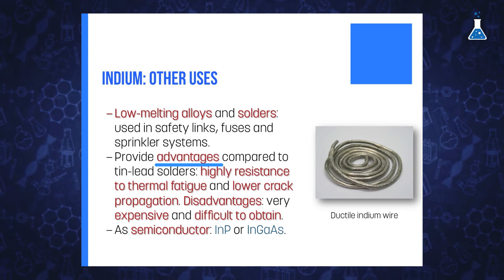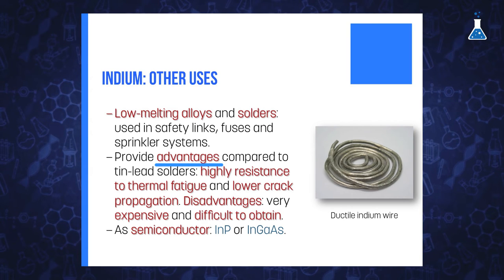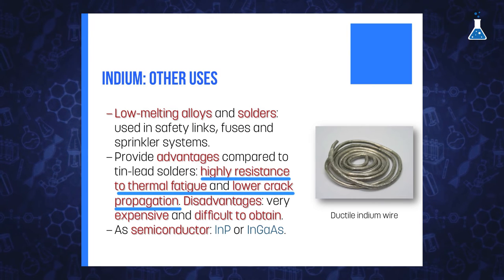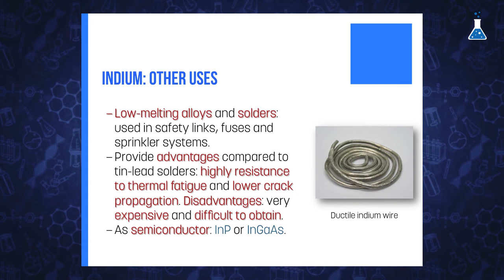Other uses of indium are in low-melting alloys and solder. Alloys are used in safety links, fuses, and sprinkler systems. The use of indium as a base material in low-melting solder provides some advantages compared to tin-lead solder, due to its high resistance to thermal fatigue and lower crack propagation. However, these solders are very expensive and somewhat difficult to obtain. Finally, indium is also used as a semiconductor, usually combined with gallium in compounds such as indium gallium phosphide or indium gallium nitride, which are used for the production of LEDs.